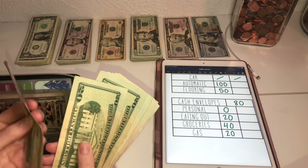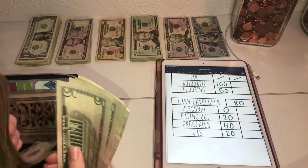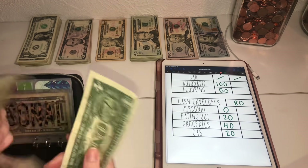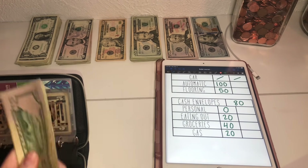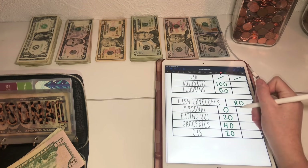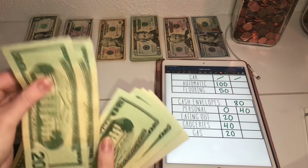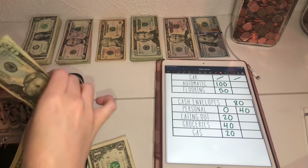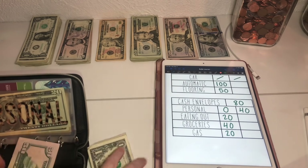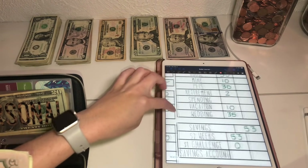I'm just going to recount that, just make sure. So it's $176. I'm just going to leave $40 in personal, and I'm going to put the rest into my spending.